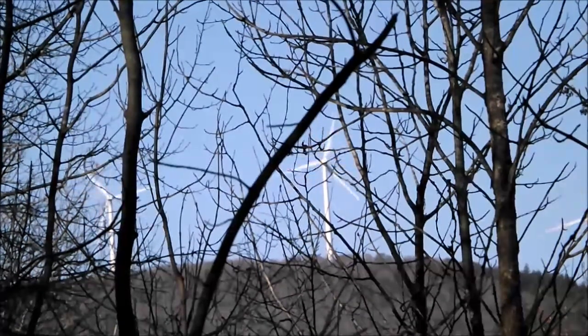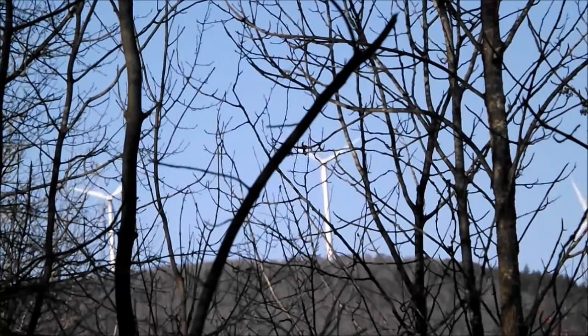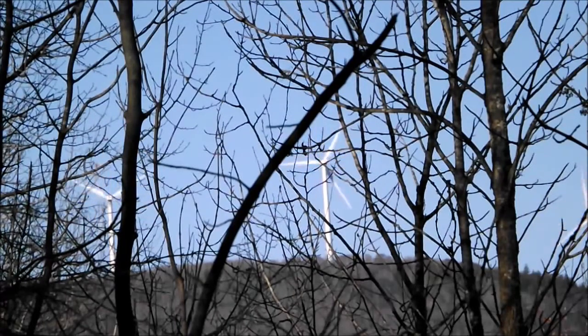I'm on the high spot here of the trail. Just thought I'd give you a view of Myers Hill Mountain with the windmills. They were installed, I believe, in 2007, and have been going ever since.